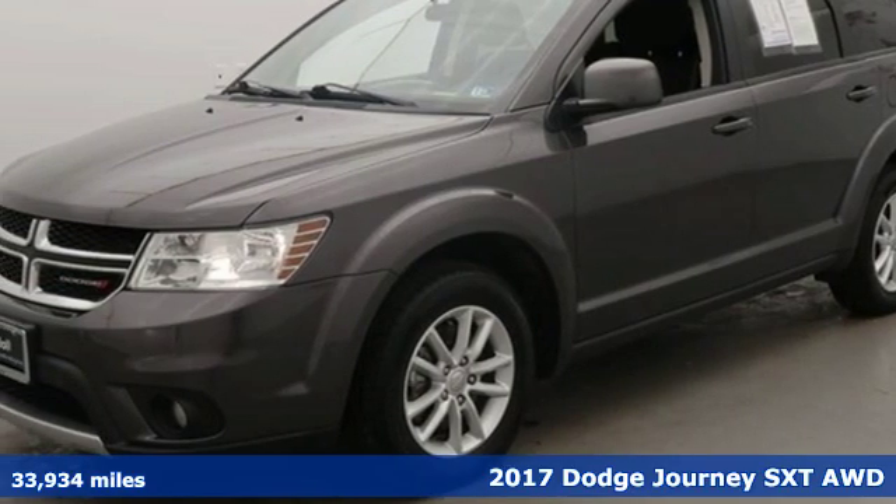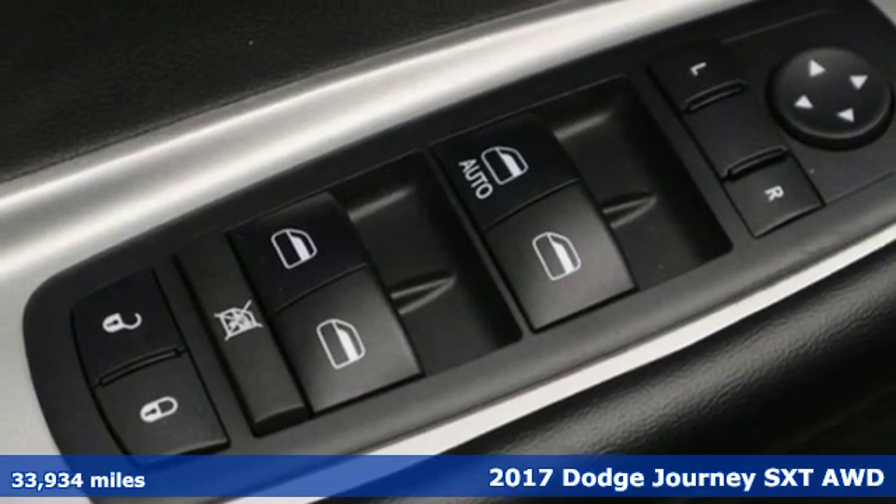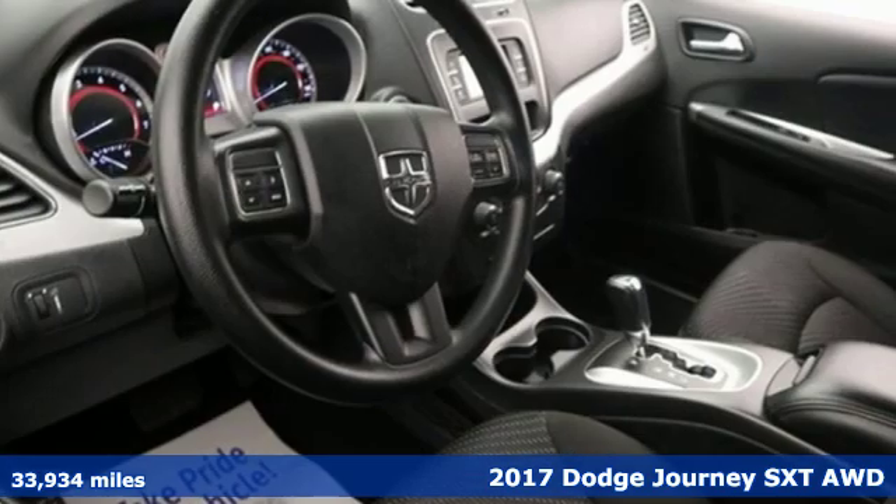Here's a 2017 Dodge Journey. This Journey can take you anywhere the road leads, and it can fit anything you need for the ride.